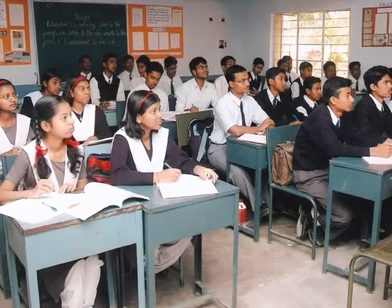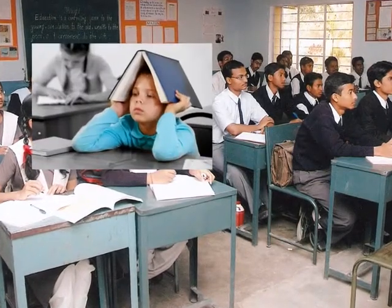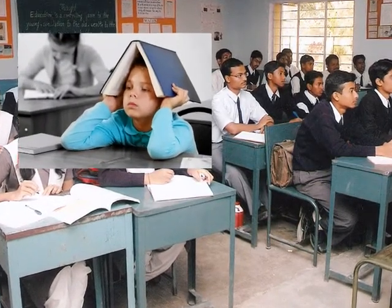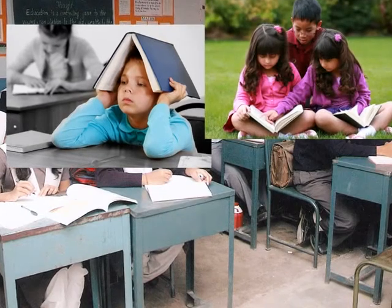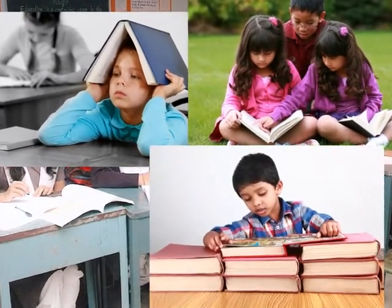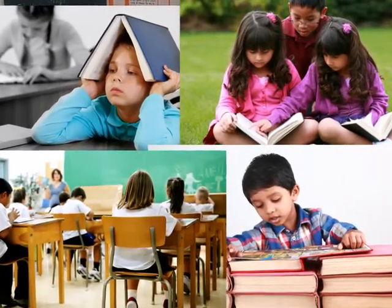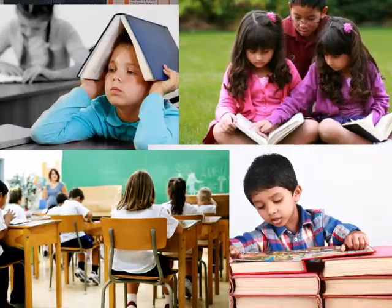In an ever-changing world, one place that seems to have stayed the same over the years is the classroom. The typical classroom scene is similar all over the country, and indeed the world. The teacher has her books, the students theirs, with content that can often be monotonous.